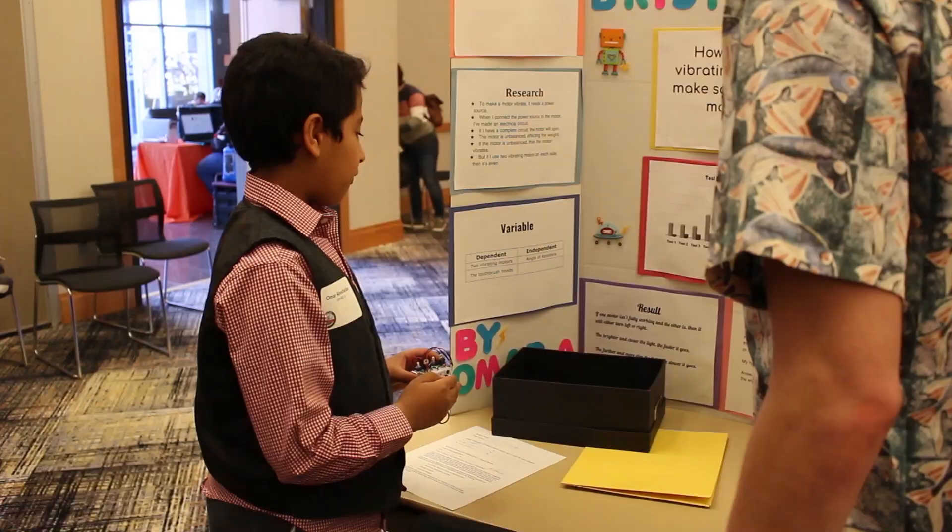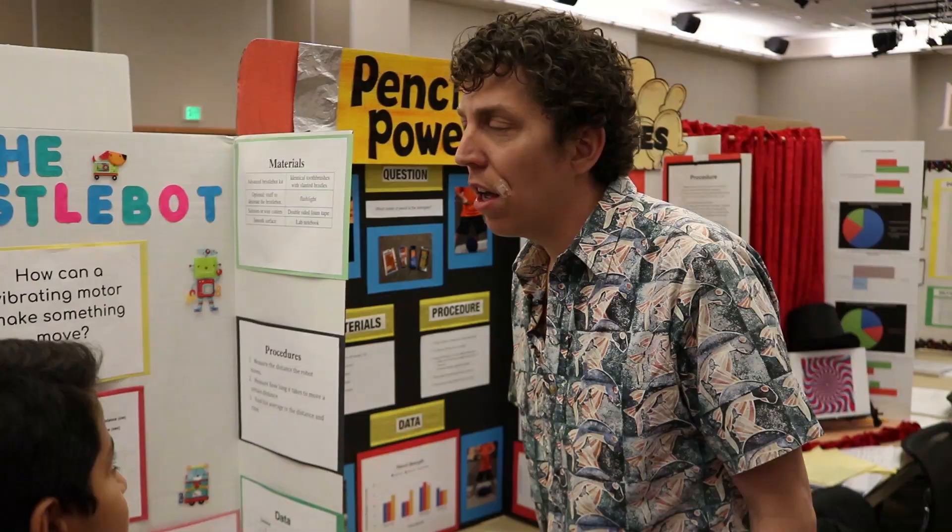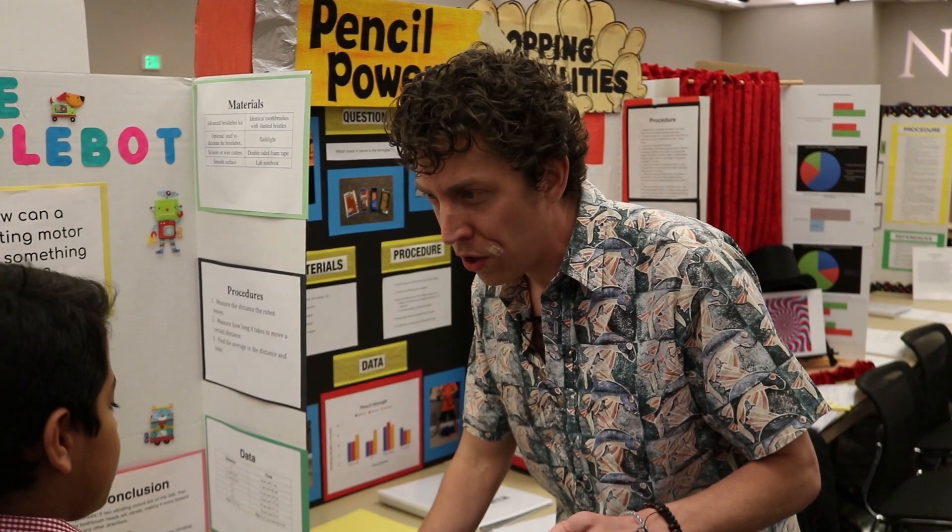The farther and more dim the light, the slower it goes. So if we were in a really dark room it would be kind of crawling along.